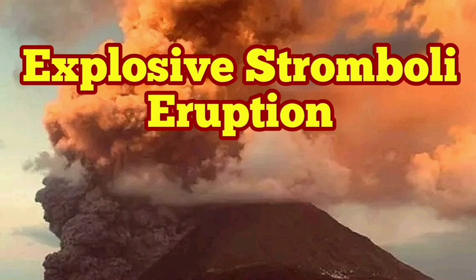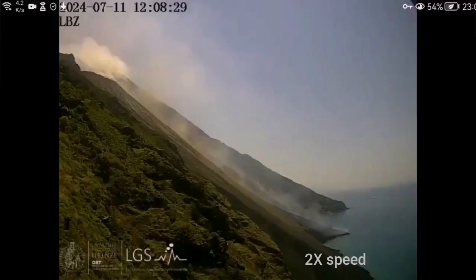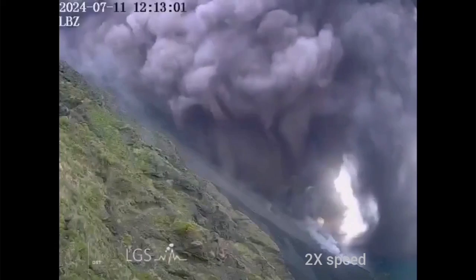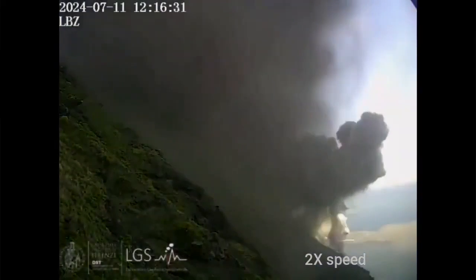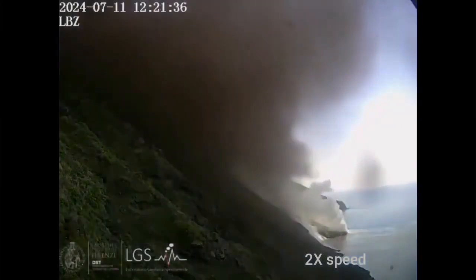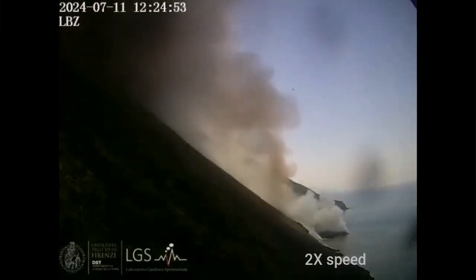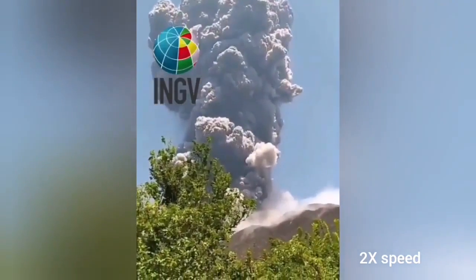Italy doesn't stop to amaze us in this hot summer season. We have an explosion of the Stromboli volcano caught on camera. This is from the experimental laboratory of geophysics of the University of Florence. You can see the hot pyroclastic material coming down from the peak of Mount Stromboli, the island of Stromboli, which has a town down the slopes on the other side of it.